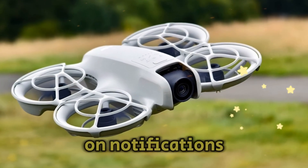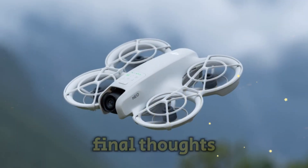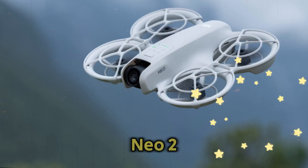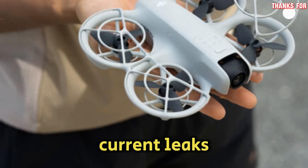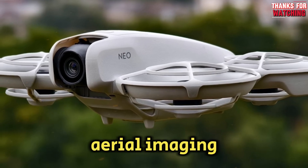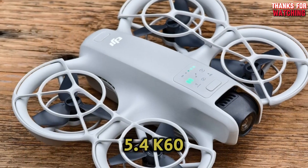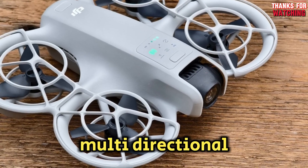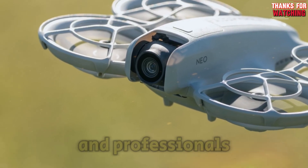Be sure to subscribe and turn on notifications so you don't miss our in-depth review when it drops. Final thoughts — is the DJI NEO 2 worth the hype? Based on current leaks and insider insights, this drone could be a major milestone in aerial imaging, offering impressive advancements across the board. With its rumored 20-megapixel camera, 5.4K 60fps recording, 10-bit color, ActiveTrack AI, multidirectional obstacle sensors, and longer flight time, the NEO 2 could easily become a top pick for both creatives and professionals.